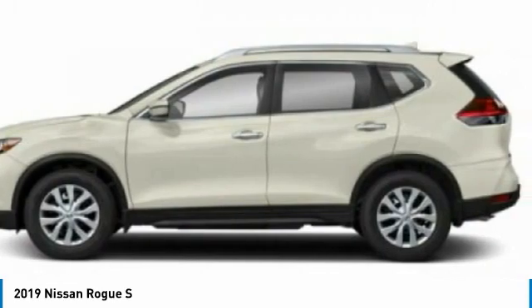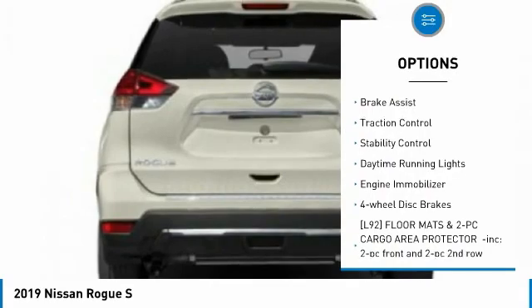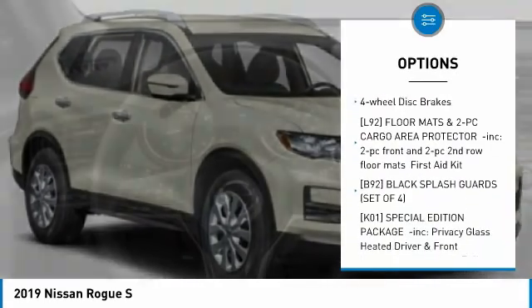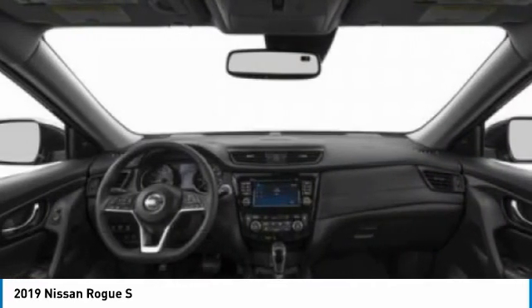Here are some of this vehicle's great options: Tire and Pressure Monitor, Blind Spot Monitor, All-Wheel Drive, Rear Spoiler, Brake Assist, Traction Control, Stability Control, Daytime Running Lights, Engine Immobilizer, and Four-Wheel Disc Brakes.